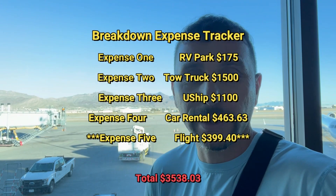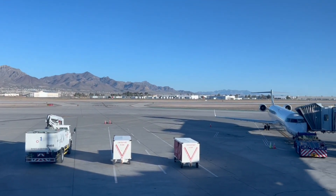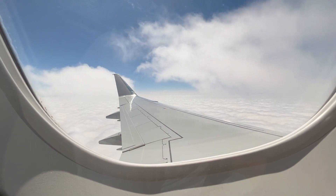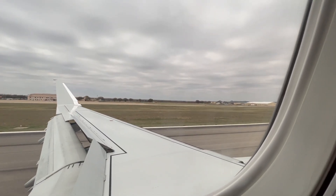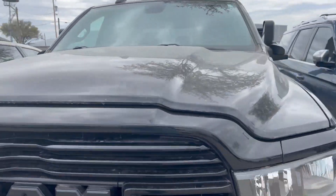After that crazy fiasco of adding DEF to the truck tank, I'm headed to San Angelo from El Paso to pick the truck up. This is one of the most scenic airports I've ever been in. Just landed in San Angelo after a little bumpy flight, not too bad, and the truck is right here — they brought it over from the dealership and parked it for me, which is pretty cool.